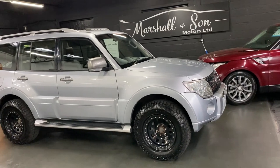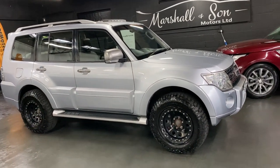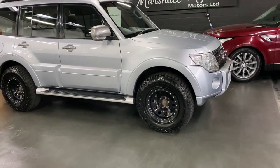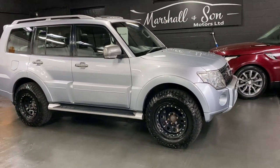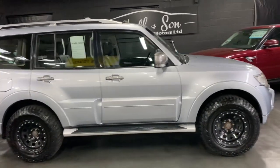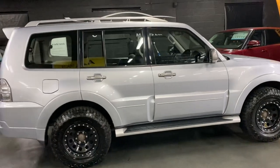It's automatic with seven seats. Previous owners put on a set of two-piece steel off-road wheels and tires, and I think they finish off the car really nicely, giving it some real good off-road ability. Finishing in cool silver.